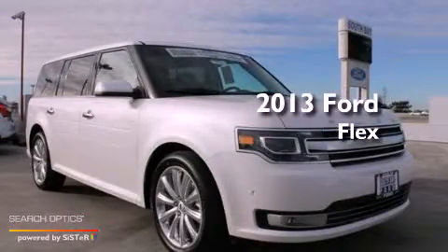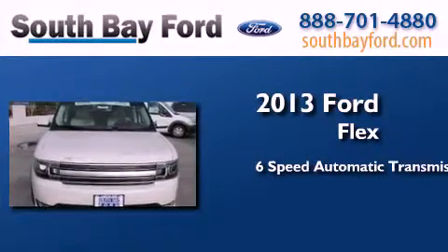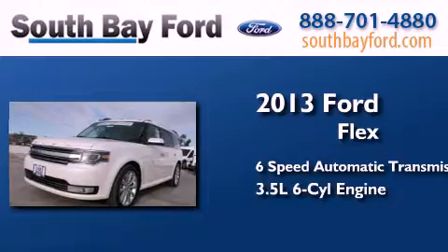This is a brand new 2013 Ford Flex. This crossover has a 6-speed automatic transmission and a 3.5 liter V6.